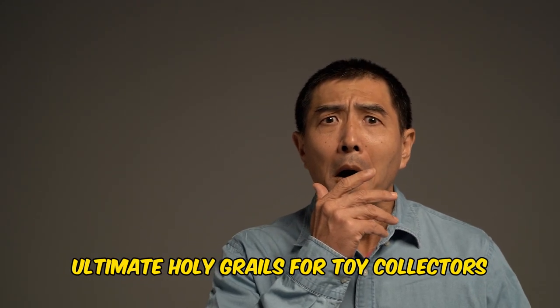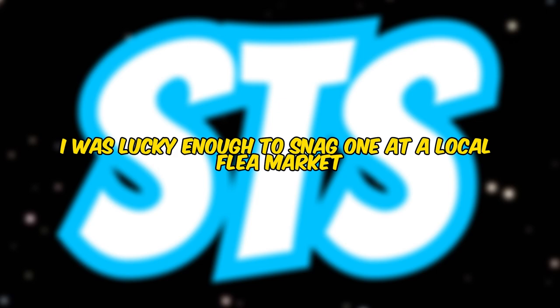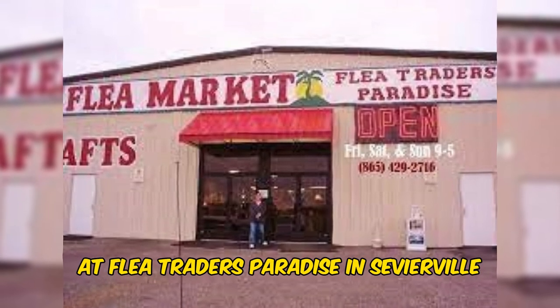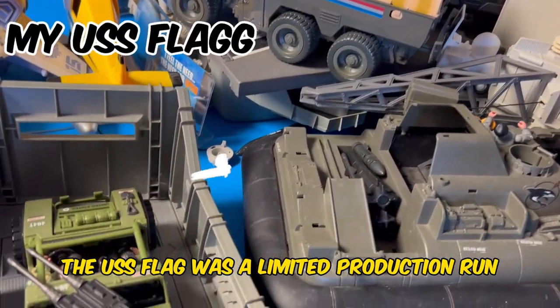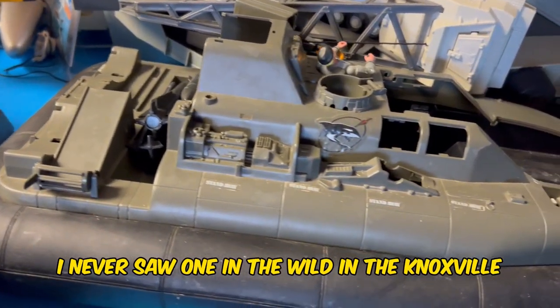The USS Flagg is considered one of the penultimate holy grails for toy collectors. I was lucky enough to snag one at a local flea market from a great company, Triple C Toys, at Flea Traders Paradise in Sevierville, Tennessee, several years ago and at a great and fair price. The USS Flagg was a limited production run massive toy.